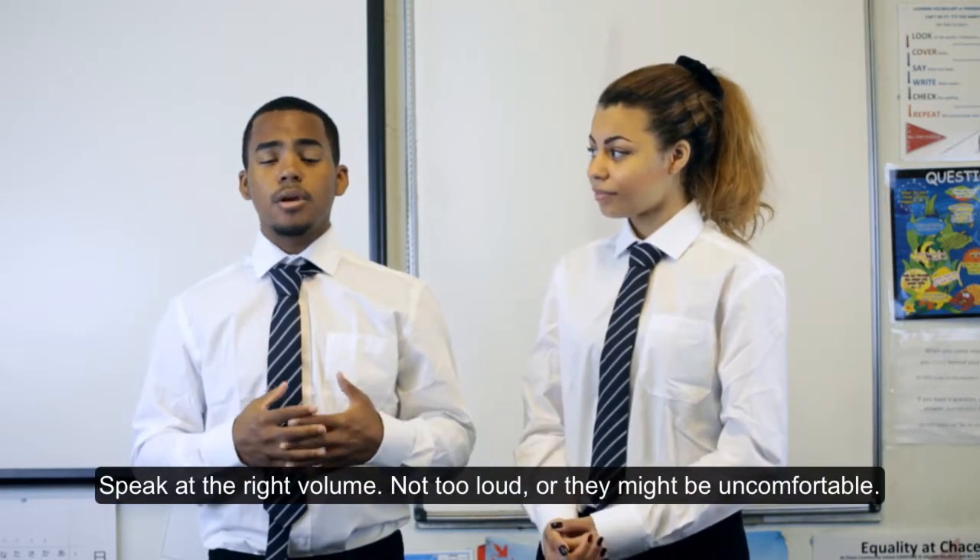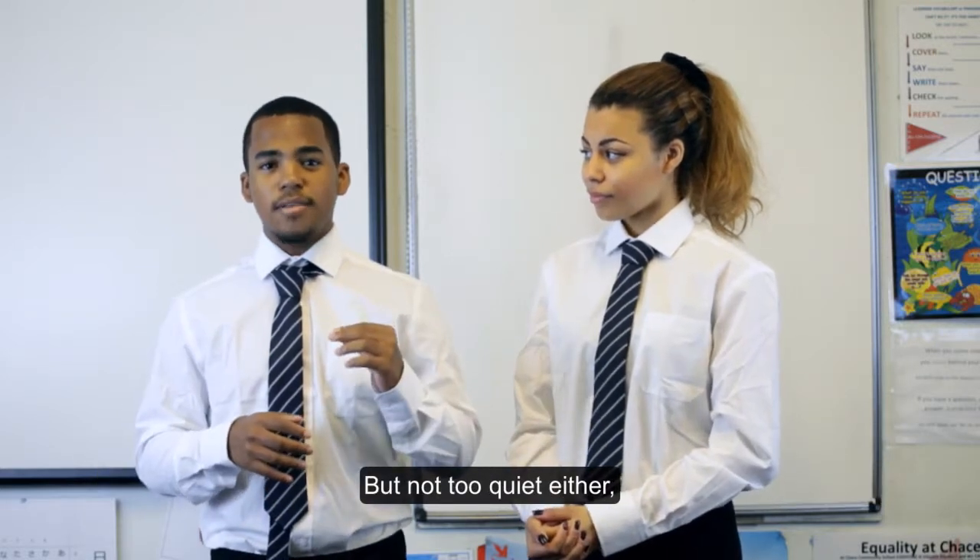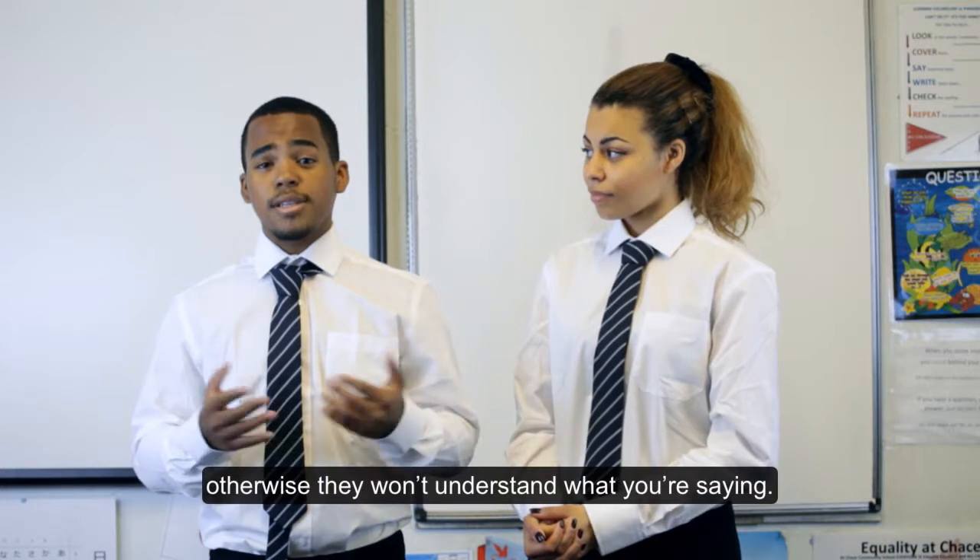Speak at the right volume. Not too loud or they might be uncomfortable, but not too quiet either. Otherwise, they won't understand what you're saying.